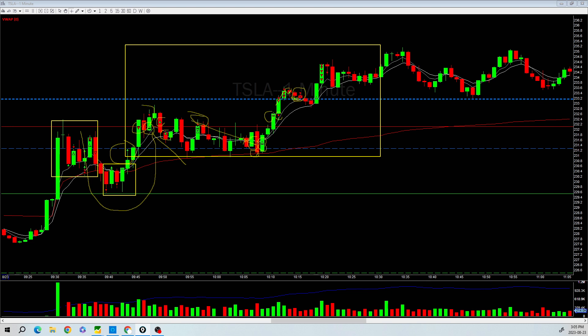Then I saw a very nice flag pattern forming. If I remove the drawings, you can see it's a very strong pattern — price moves up and then forms a flag — and it's also right at the previous day's close. So I went long there, and took partial profits all the way up. I didn't trust the trade anymore at that point, so I just closed everything out. That's the way I traded today.